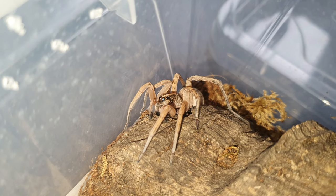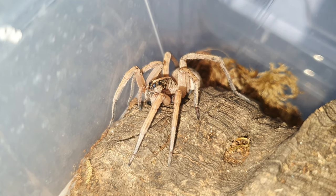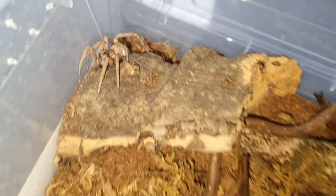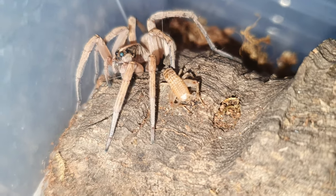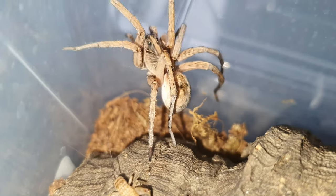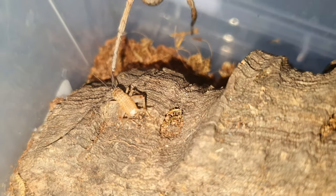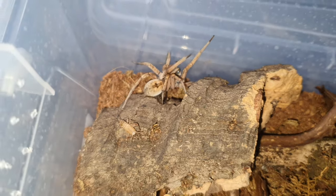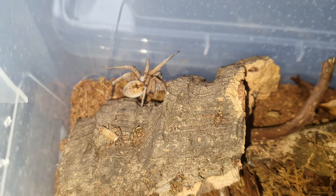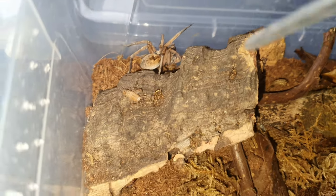I normally feed her on worms but since she's changed after this molt she's been completely different, so I'm trying a smaller cricket to see if that's easier for her to handle. The cricket is aware of her - normally she would be instantly on it, but no. I think she is gravid. She should be hungry but she's completely walking away from it. Her abdomen is slowly getting bigger and she's not feeding, so I believe she is gravid. I'm learning with this because it's a true spider, different from tarantulas.